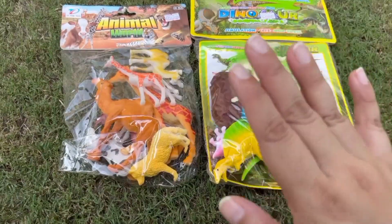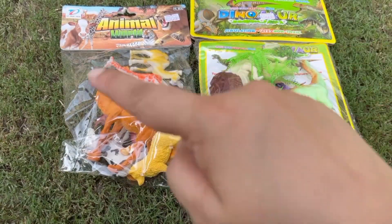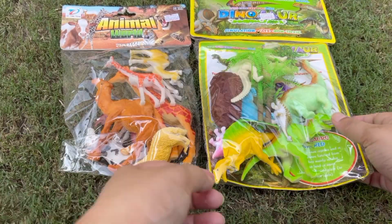Hi guys! Let's unbox these new dinosaurs and animal toys!